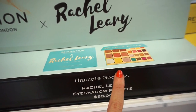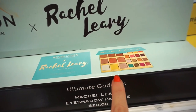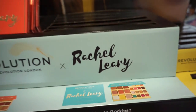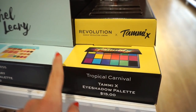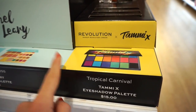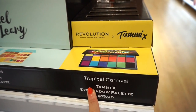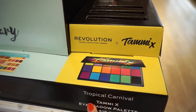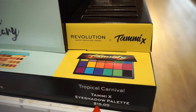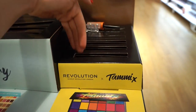It seems like it's a bit larger — there are more face powders and more eyeshadows in here. And for this one, they're all gone. Then we have the Makeup Revolution X Tami palette — it has a bunch of colorful shades, really pretty. The outer packaging seems like it would have been like rave style. $15, and this is also all gone.